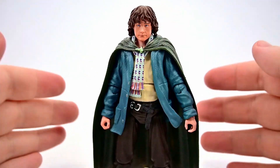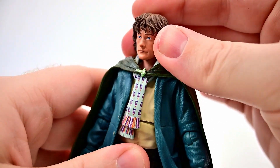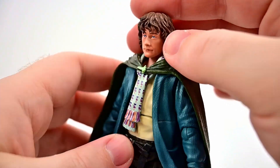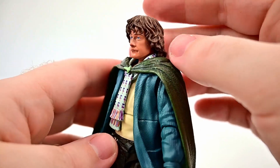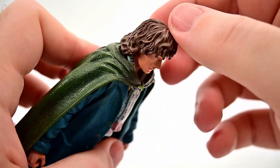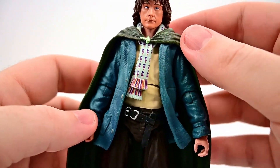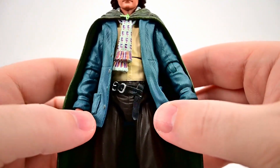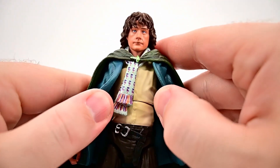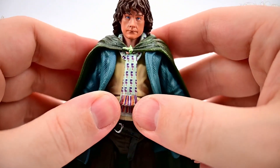Moving over to Pippin — his likeness isn't the best either for Billy Boyd, but I can see more Billy Boyd in him than I could see Dominic Monaghan in Merry. His eyes look a little weird straight on, almost like he's glazed over, but from the side it does look more like Billy Boyd. He's got pretty much the same hair design — the longer hobbit hair in brown — and his outfit is similar but not an exact copy: a teal collar jacket with a cream shirt buttoned up underneath and a scarf tied around his neck.